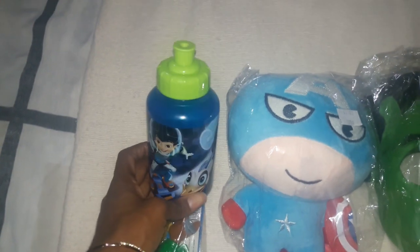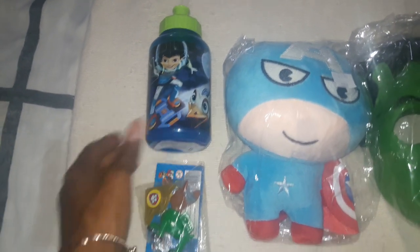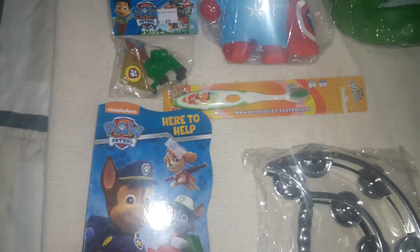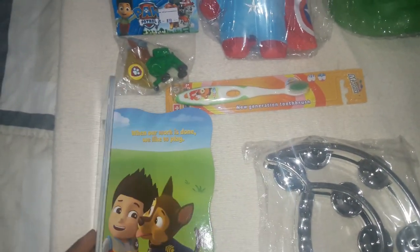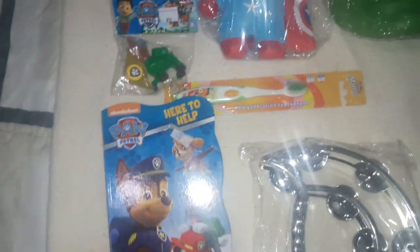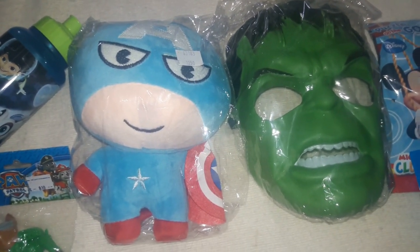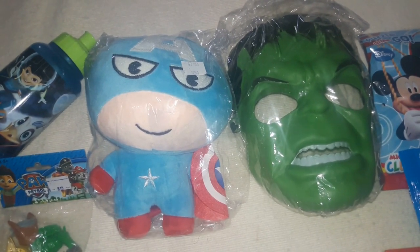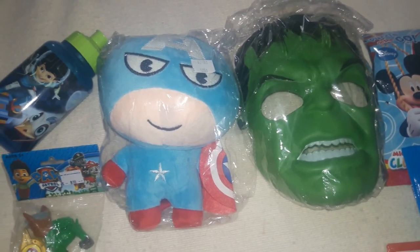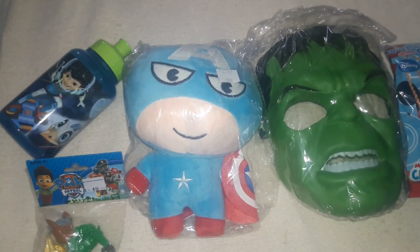I picked up this Miles from Tomorrowland sippy water bottle — when you have a toddler you always need plenty of those on hand. He loves Paw Patrol, so I picked up a little miniature Paw Patrol figure and a Paw Patrol board book — it was pretty inexpensive and being a board book means he can't destroy it. He also gets his toothbrush. I saw this Captain America plush toy and had to get it — he actually plays with his plush toys, so I thought it would be a great addition.